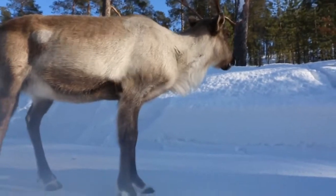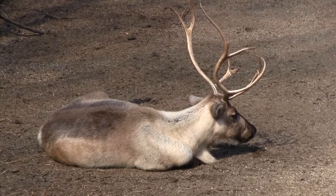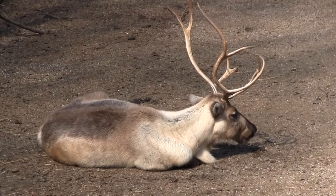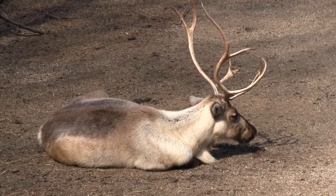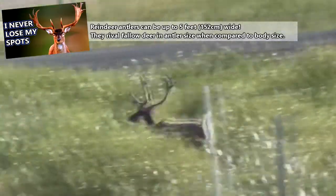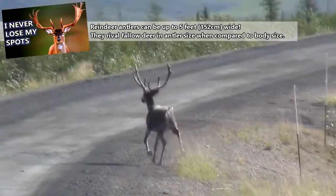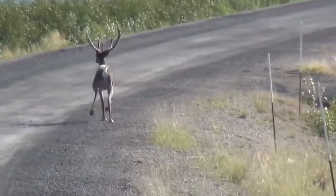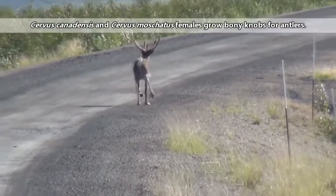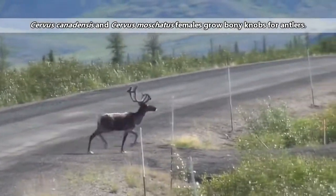In size, reindeer range from 33 and 59 inches at the shoulder and weigh between 180 and 400 pounds, though males may be even bigger and are larger than females, sometimes doubling the ladies in size. Reindeer also have some of the largest antlers when compared to body mass of any living deer. And, in fact, both male and female reindeer have antlers. There are a few other deer species where the ladies grow small nubs, but nothing as extravagant as the female reindeer.